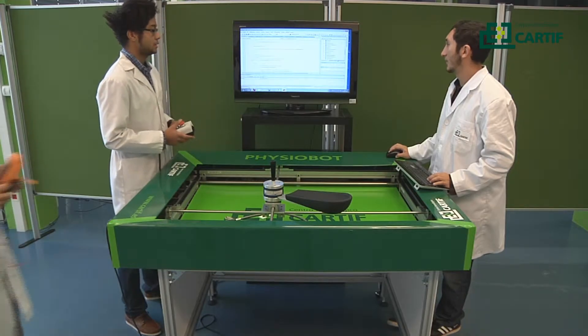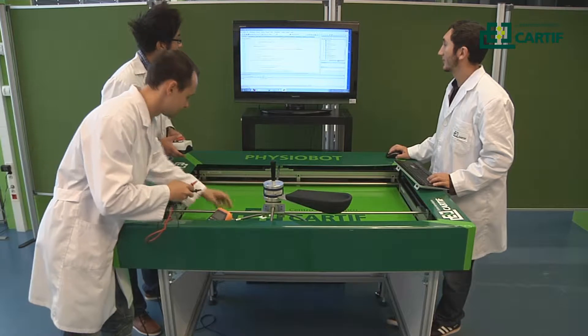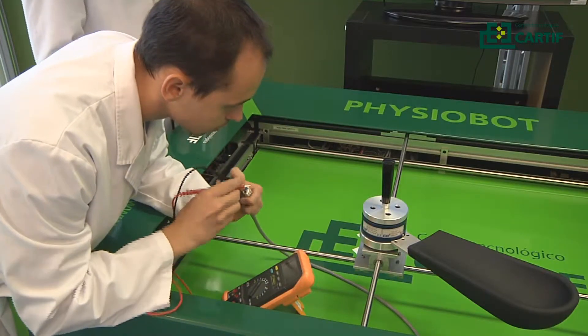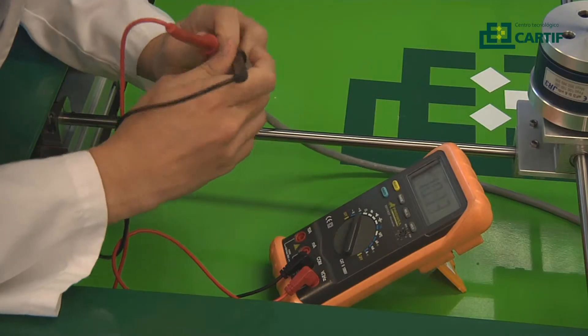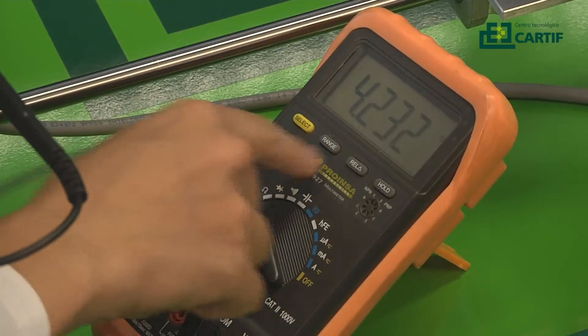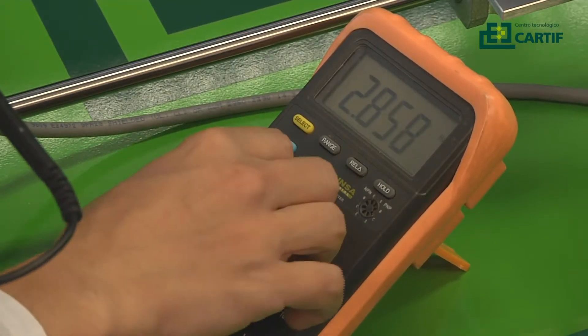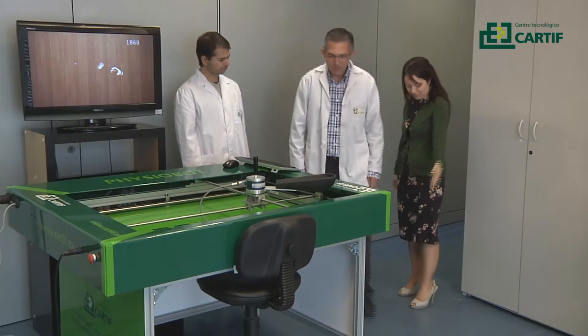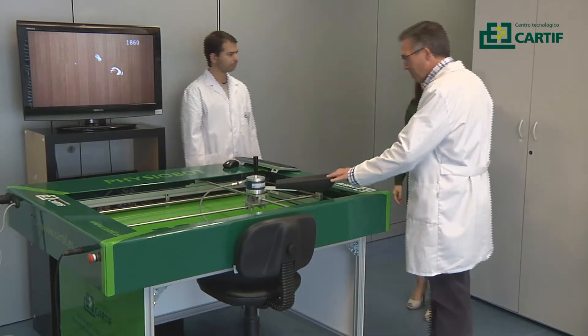CARTIF Research Center has designed, developed and built the Physiobot platform for use in neurorehabilitation therapy of the upper limbs in patients who have suffered from brain damage. These patients have impaired motor skills, making it extremely difficult to conduct daily life activities.